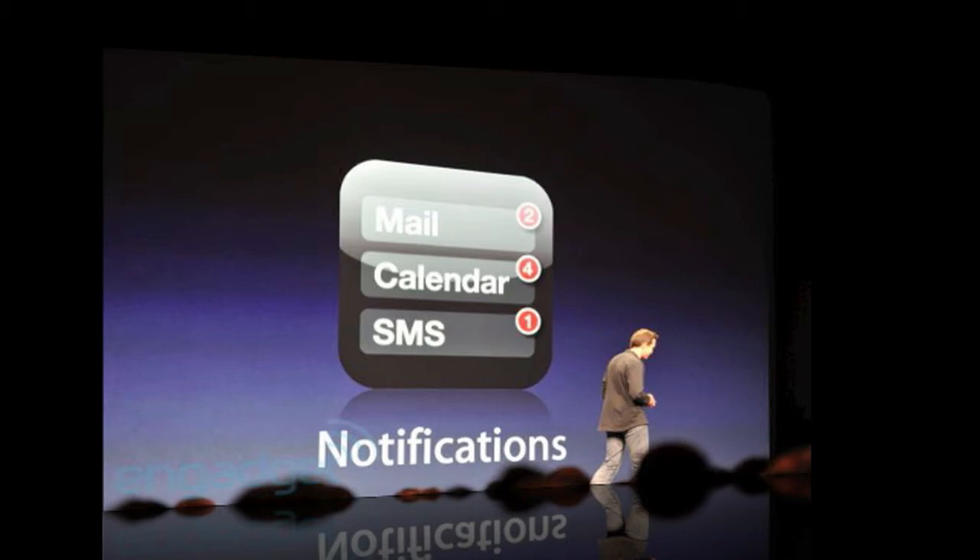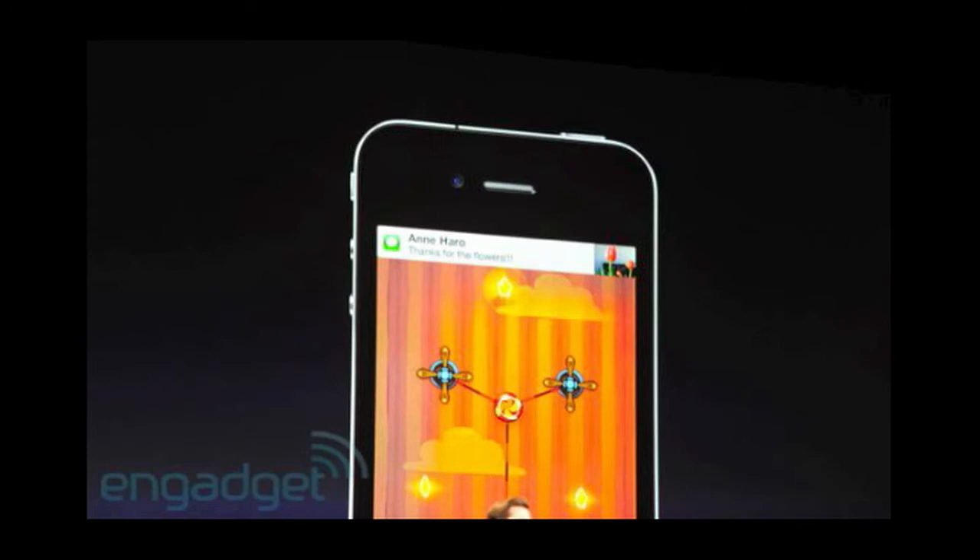Even when you're playing a game or you're texting, notifications will come up along the top of the phone, as you can see from the photos — these are all from Engadget, so they've done a great job.